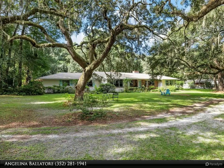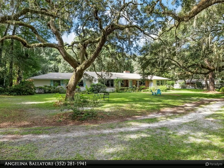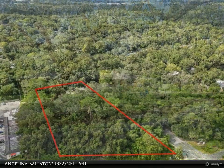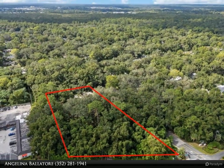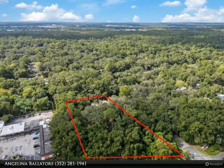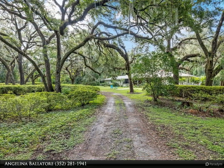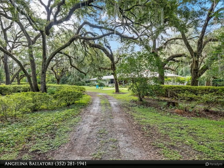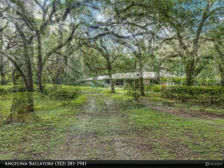This Berkshire Hathaway Home Services Florida Realty property video is presented by Angelina Balatore. Experience the charm of the original Fletcher Homestead property, located just south of West University Avenue in the Englewood neighborhood. This one-of-a-kind 2.11-acre oasis offers the perfect blend of space, privacy, and convenience right in the heart of town.